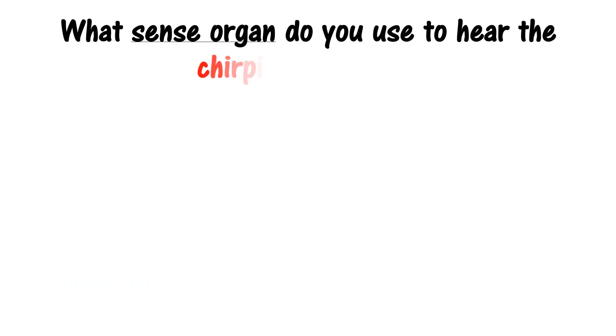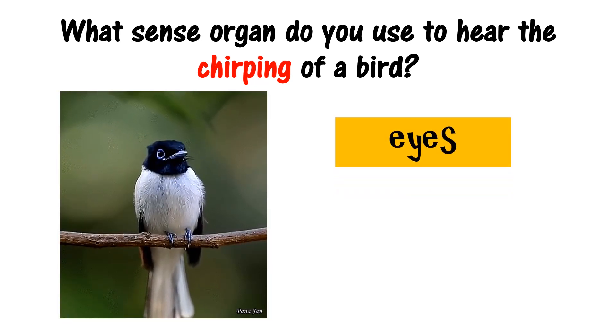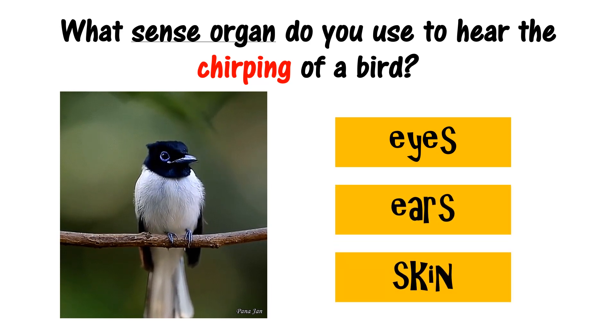What sense organ do you use to hear the chirping of a bird? Eyes, ears, skin. The correct answer is skin.